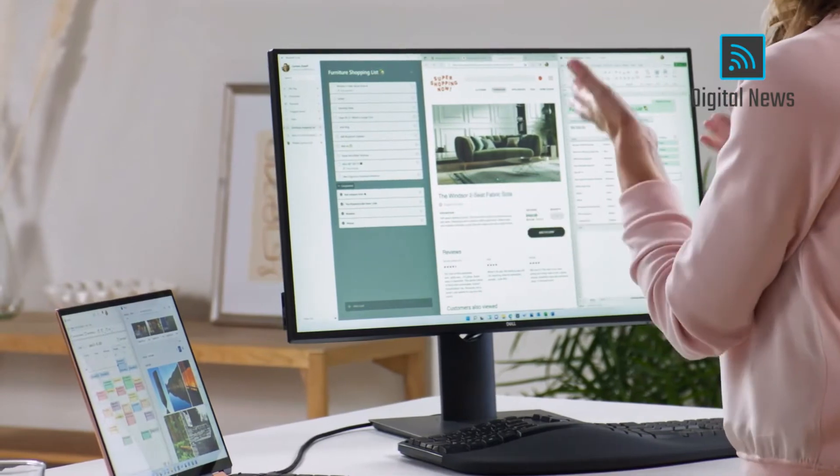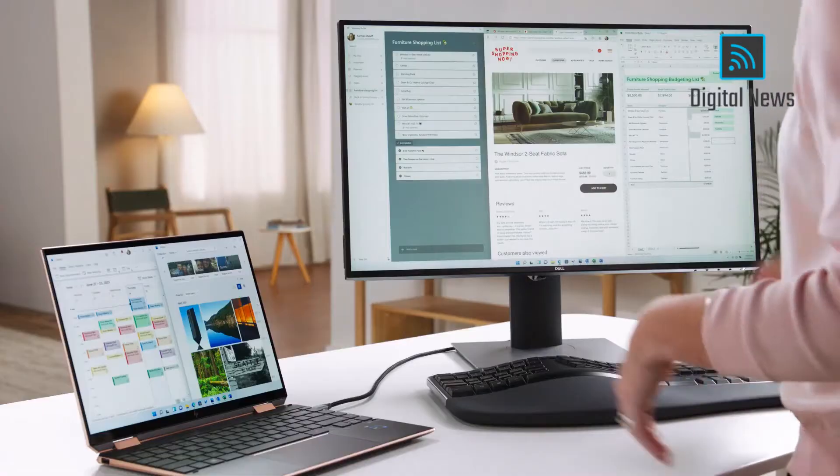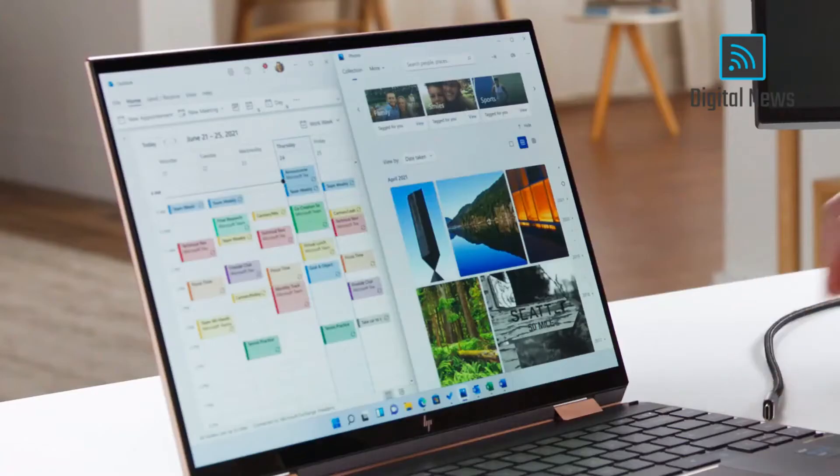An extra monitor gives you more screen space to spread out, and you have the convenience of taking your device with you. When you do need to move around, the windows on your monitor minimize to your laptop, so they don't disturb what you were doing. And now with Windows 11...